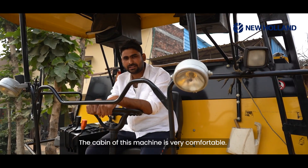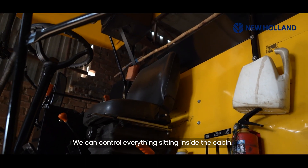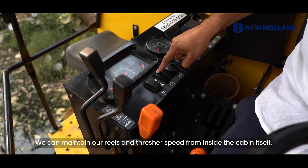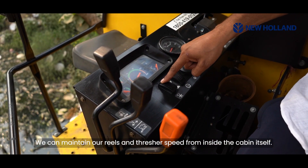Everything can be controlled from the cabin. We don't need to do anything manually. The header height can be adjusted from here, the reel can be raised or lowered from here — we can do everything from inside the cabin.